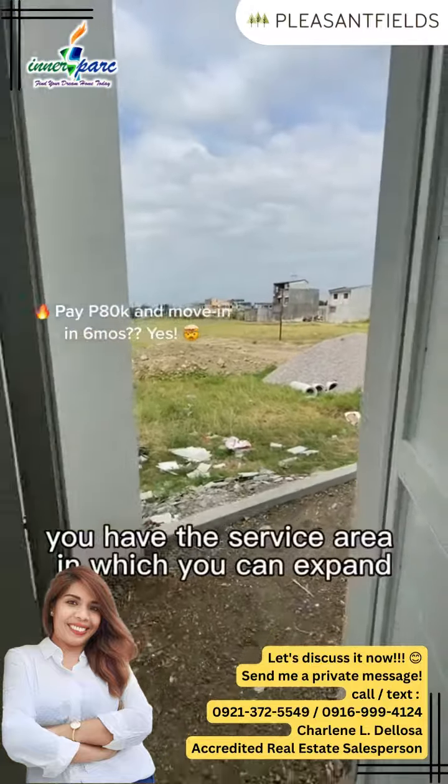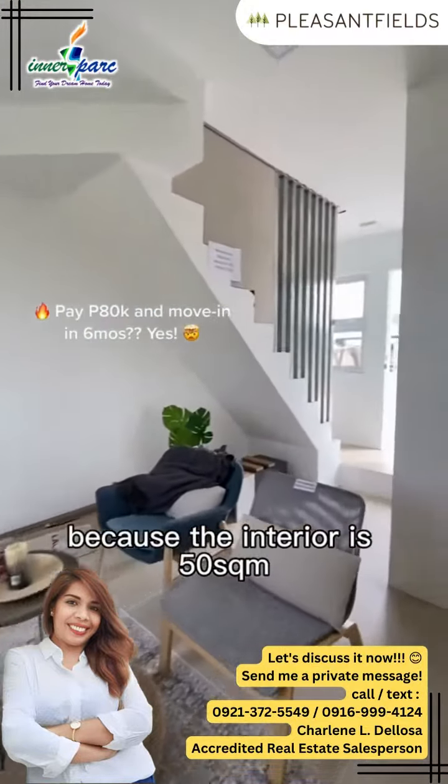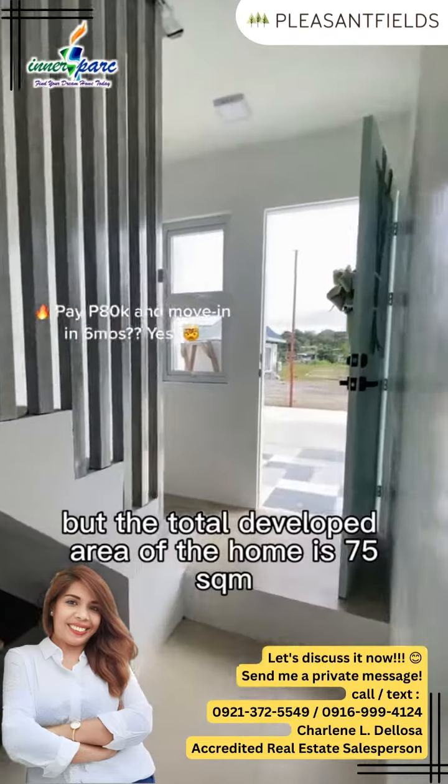At the back, you have the service area which you can expand, kasi the interior is 50 square meters but the total developed area of the home is 75.